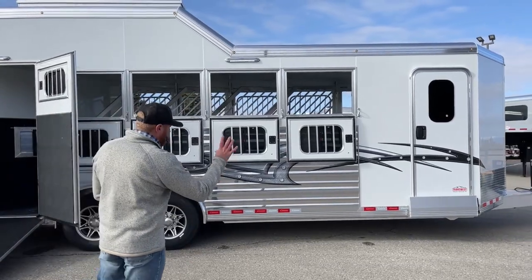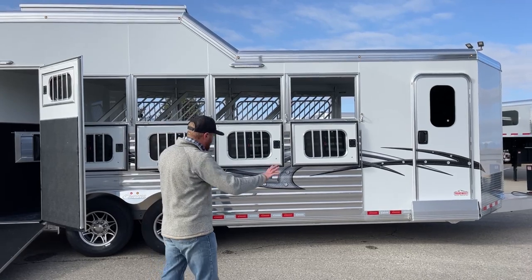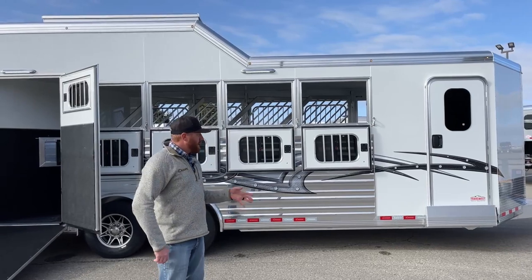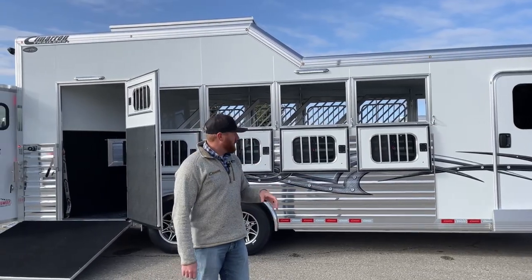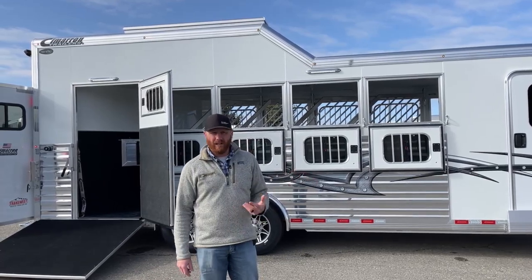There are different color options and graphic styles and designs you can pick from. We also have a sister company that can do graphics, so if there's a specific design or color you want, we can sit down with them and have that installed when the trailer gets here.